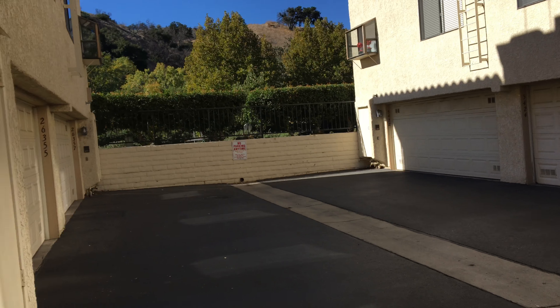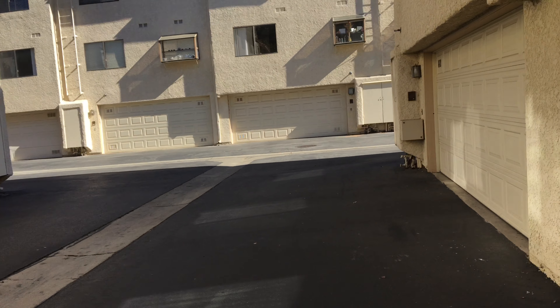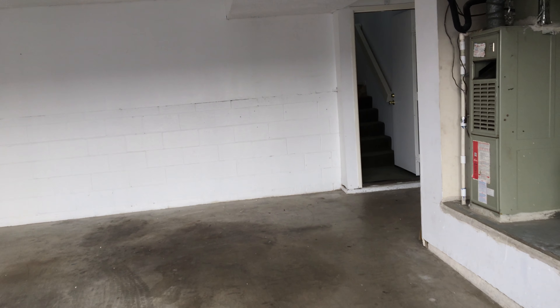Over here would be Las Vergenas. Let's go back inside.